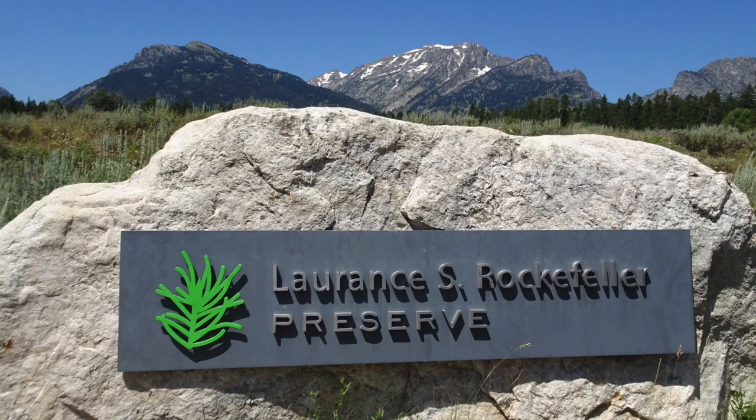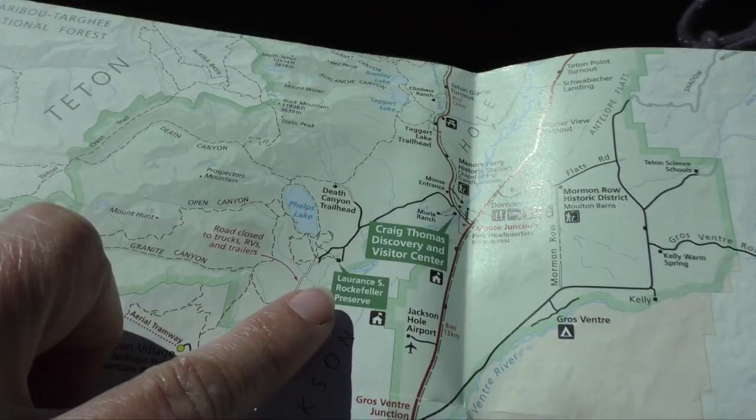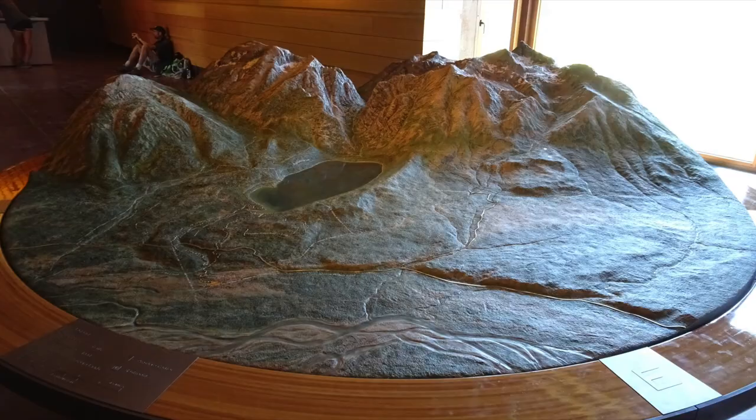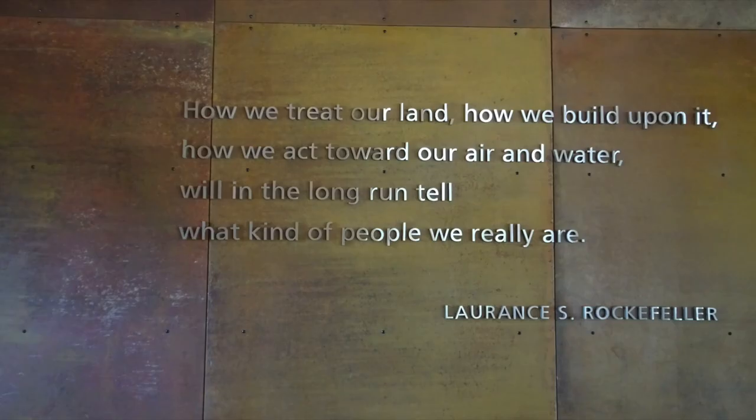The Lawrence S. Rockefeller Preserve is located down Moose Wilson Road in Grand Teton National Park. The parking lot is limited to 50 cars, which provides an opportunity for visitors to connect with nature in a special way.